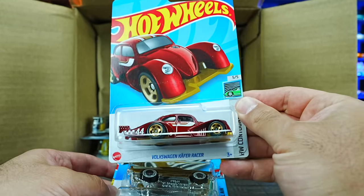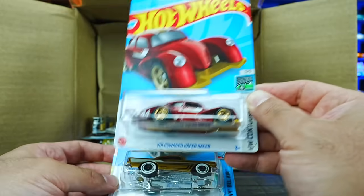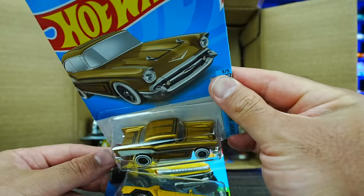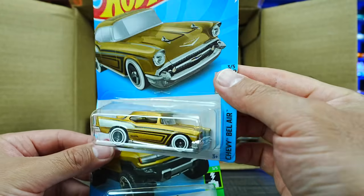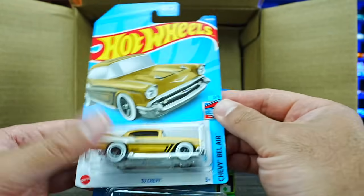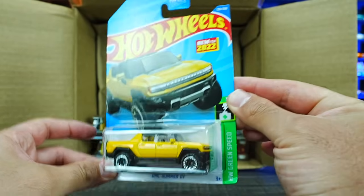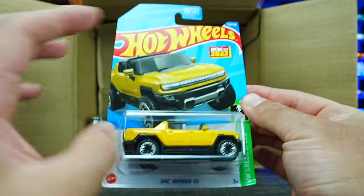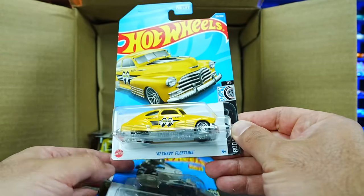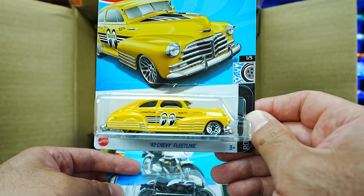We've got the Volkswagen Kuiper Racer — this is the main line that came as a Super Treasure in the previous case, nice to get one. We've got a 57 Chevy in a matte gold or copperish color — very cool. And the GMC Hummer EV — we've seen this previously but nice to have another one. We do have the 47 Chevy Fleetline in the Moon Eyes edition — very cool.